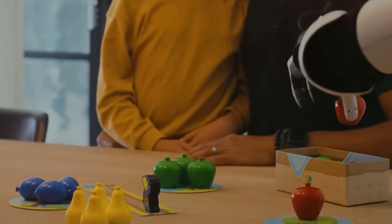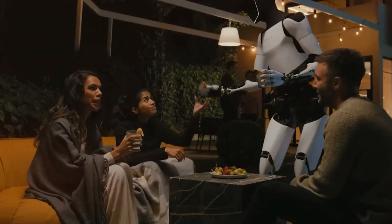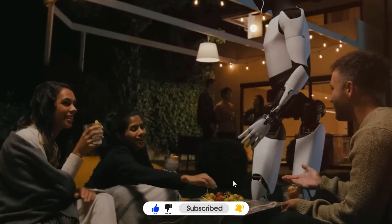What are your thoughts on Tesla Optimus? How do you perceive its hands? We welcome your opinions in the comments section below. If you found this video enjoyable, please remember to like, share, and subscribe to our channel. We look forward to seeing you in the next episode!